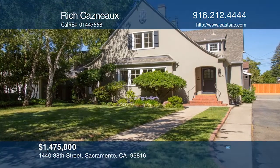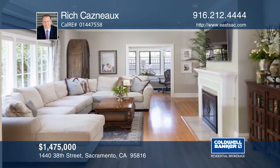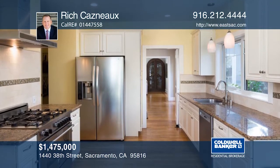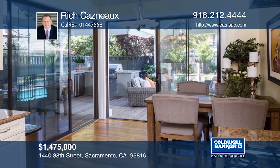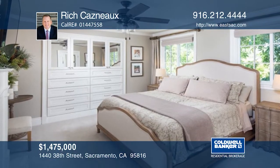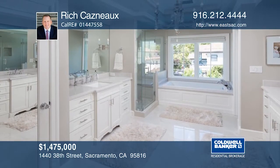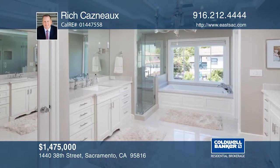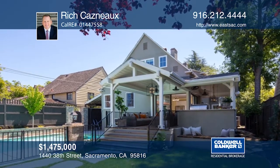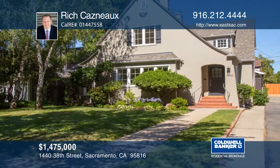This five bedroom, three bath Tudor offers great architectural detail and character with the modern amenities of today. The home boasts a spacious living room with a fireplace, sunroom, and a gourmet kitchen with glass slider doors leading to an expansive outside living space. The master bedroom suite with fireplace has a remodeled spa-like bathroom overlooking the sparkling pool. The outdoor space includes a large covered patio with a built-in kitchen, lion barbecue, and in-ground pool. Make this home yours with Rich Kasnow.